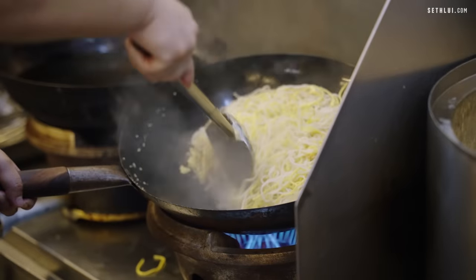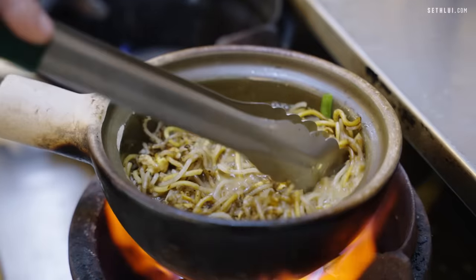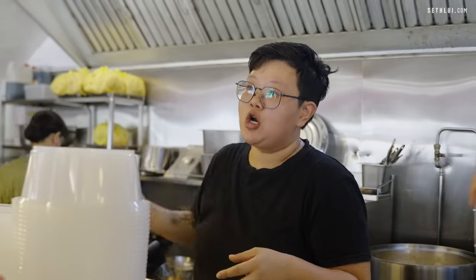They use pork lard to fry the egg — when you fry it at high heat, the egg white gives that very distinctive fried egg smell and crispiness. That's a very important part of the Hokkien Mee. Then after that, garlic goes in, and they go high heat with the soup. When you're tossing and turning it, you want to burn it slightly — but at the same time there's this white soup coming through. That's the soup you get from the wok.